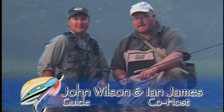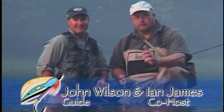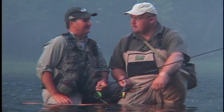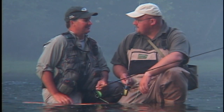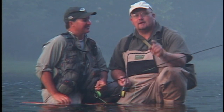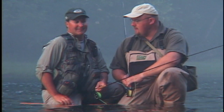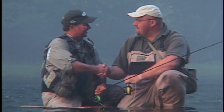Welcome to the New Fly Fisher. Today we're fishing with John Wilson, one of the best guides on the Norfolk River here in Arkansas. We've already landed two or three fish. It was just unbelievable fishing. This guy is good and he's going to show you exactly what to do to get fish. John, great to meet you. Let's get a few fish. All right, Ian, let's go.